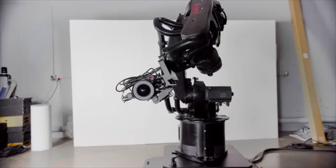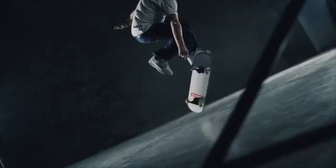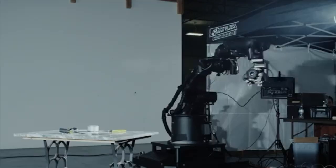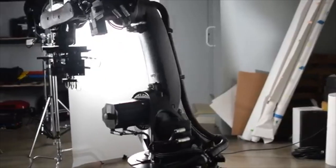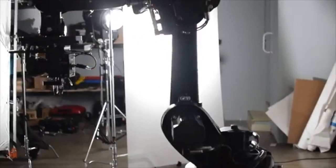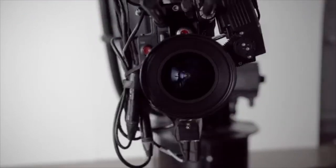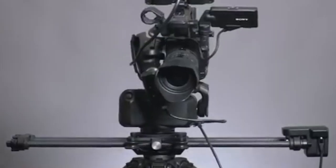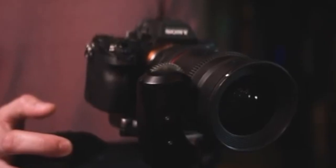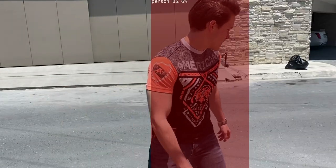Robotic assisted photography is among the most exciting technological developments in the production industry since the invention of the camera itself. It provides new and unique ways to capture dynamic scenes and unlock new avenues for cinematographic creative potential. Current photography robots on the market range from tremendously expensive industrial robotic arms to portable devices that allow for smooth motion across scenes. However, most photography robots have not yet leveraged breakthroughs made in the computer vision space in the last decade.